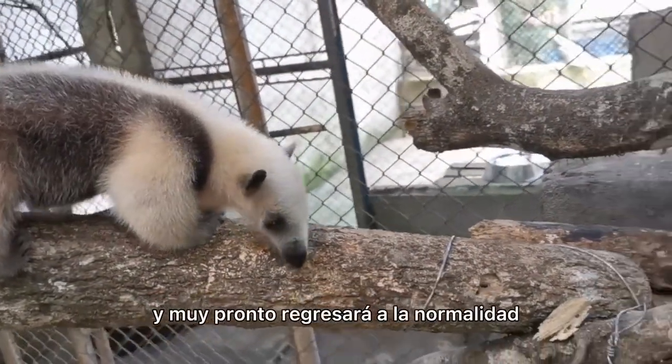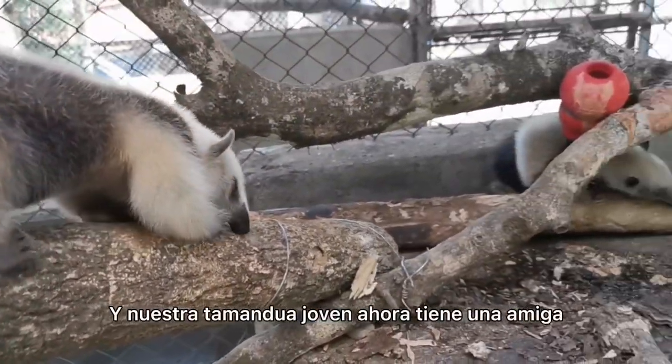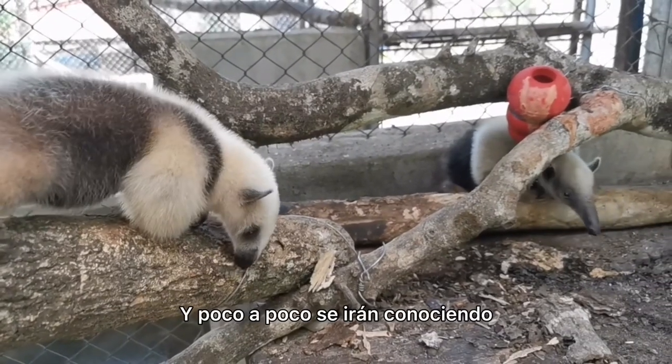The abscess is very much reduced in size and she'll soon be back to normal again. Our other young tamandua now has a friend as they're slowly being introduced to each other.